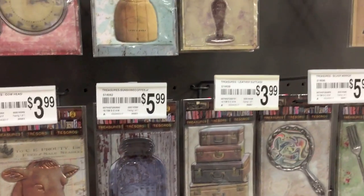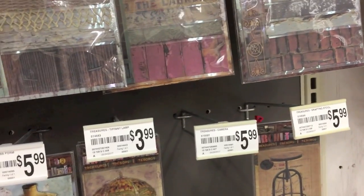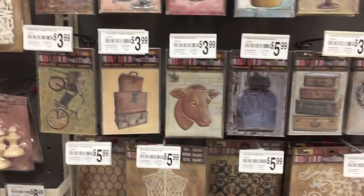I have my hands full so sorry guys. And then up here I think these are stencils, so be on the lookout because this is pretty cool.